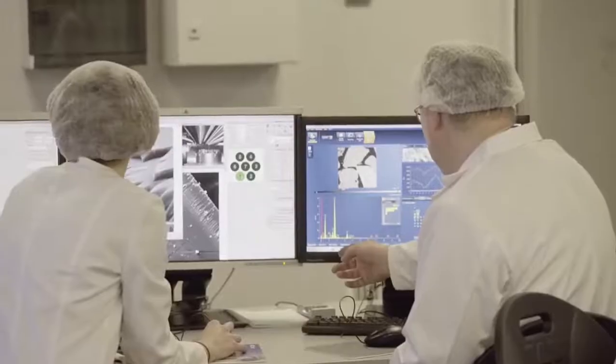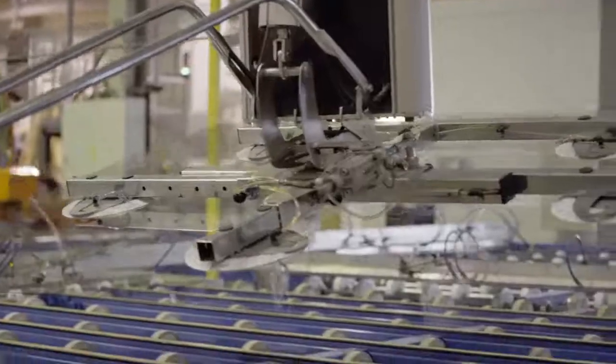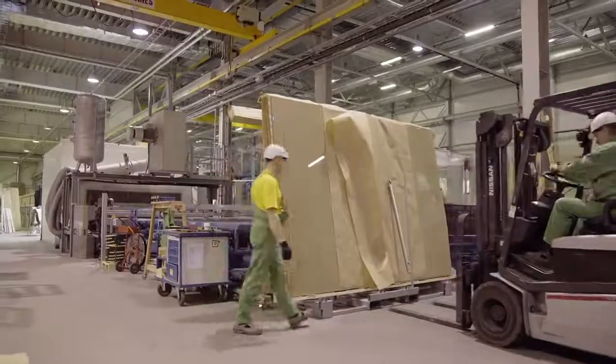We make glass invisible by applying several layers of very thin metal oxide coatings on glass. Such coatings are found on eyeglasses and on telescopes, but we specialize in making them on large pieces of glass.